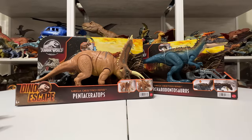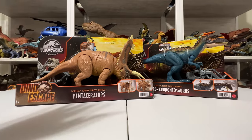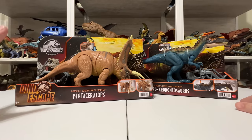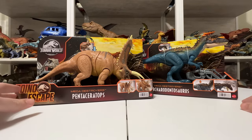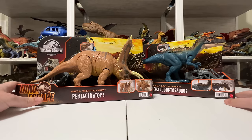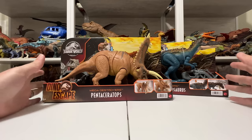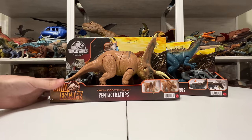Hey everyone, Tim with Collect Jurassic, and we are back again with more Mattel Jurassic toys — it just won't stop. This latest wave of Dino Escape — we've already reviewed the Fierce Force and a couple Roar Attacks on the channel, but now we're looking at the Mega Destroyers for this final Dino Escape wave of the year.